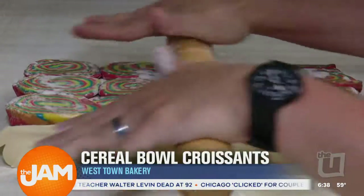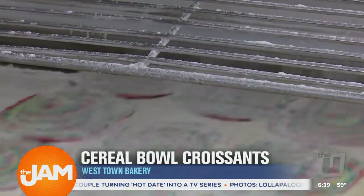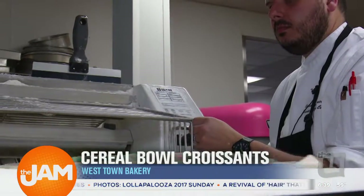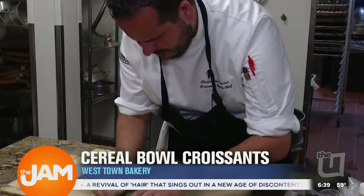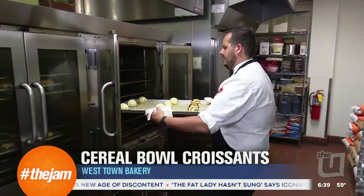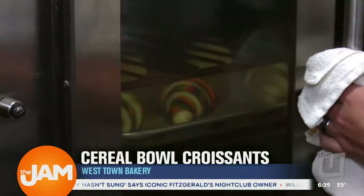We take the laminated dough and color it with various colors, roll it into a roulage, layer the top of a laminated dough with that, and sheet it through a sheeter. We then roll it similar to a croissant — and that's that process. For the filling, we take cereal and infuse it in whipped cream overnight, then whip that so you get a nice cream filling. We top it with vanilla or chocolate glaze and cereal that we've rolled in white or dark chocolate.